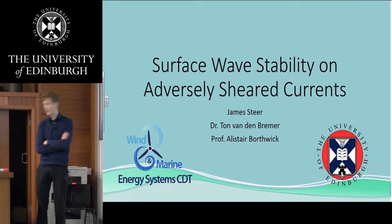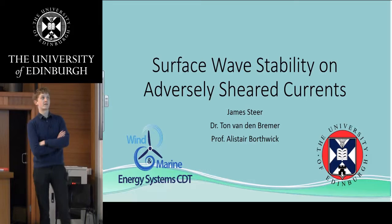My name is James C. I'm working with Tom Landon-Bremmer and Arshton Warwick, and we are looking at how adversely shear currents affect the stability of certain waves.